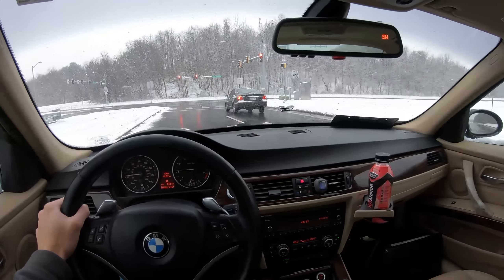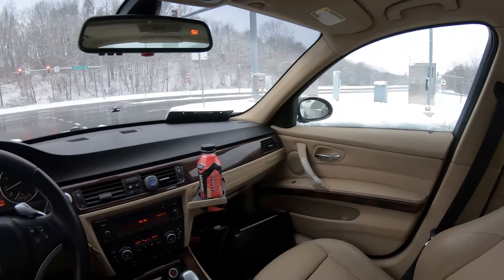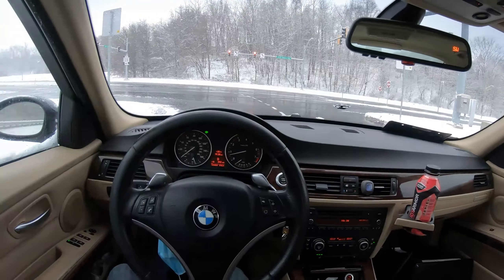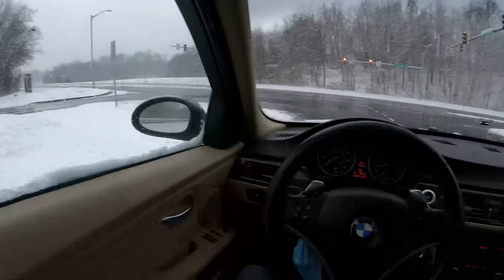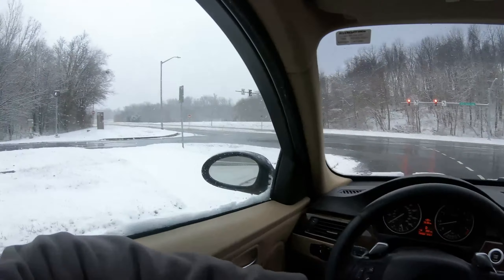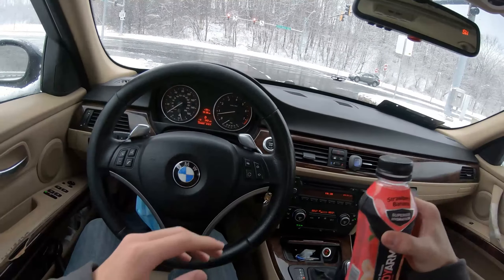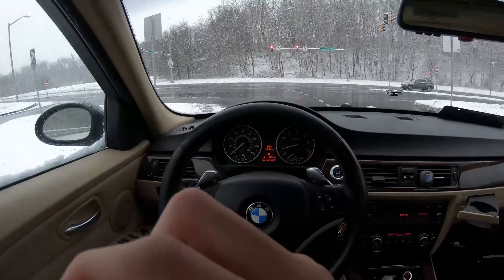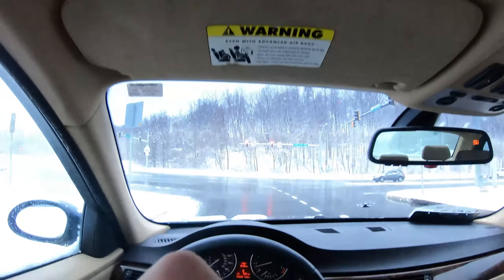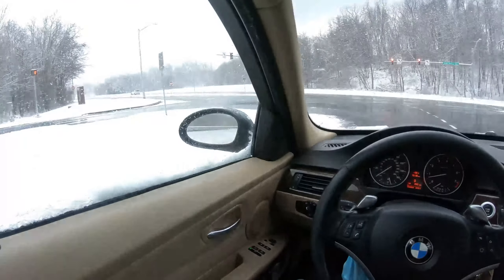I'm gonna do maybe one more pull and then end it there. While we wait at this light, I just want to thank everybody for supporting me. I'm super happy to see what the future holds for the YouTube channel and just life in general. I'm super grateful, and I want all you guys to chase your dreams.